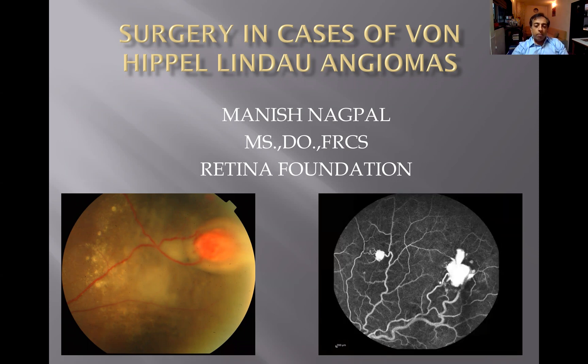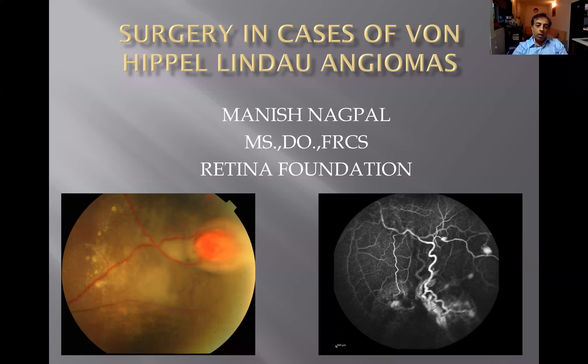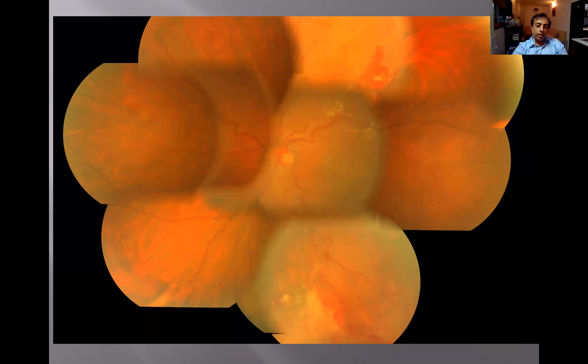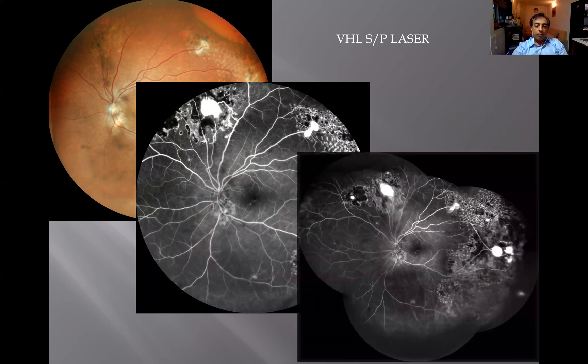Von Hippel-Lindau patients develop angiomas in the periphery at any point of their life, and we have to keep checking the peripheral areas on fundus every time they come so that we can detect them in time and treat them with lasers, so they don't keep increasing and don't cause traction, leakage, and complications. Wide-field angiography always helps in detecting new lesions, and then you laser them so that they get fibrosed and stop leaking.